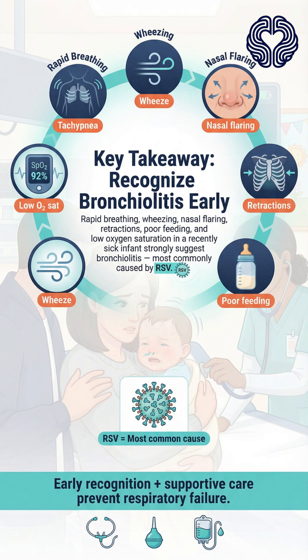Key takeaway: rapid breathing, wheezing, nasal flaring, retractions, poor feeding, and low oxygen saturation in an infant with a recent viral cold strongly point to bronchiolitis, most commonly from RSV. Early recognition and supportive care are essential to prevent respiratory failure.